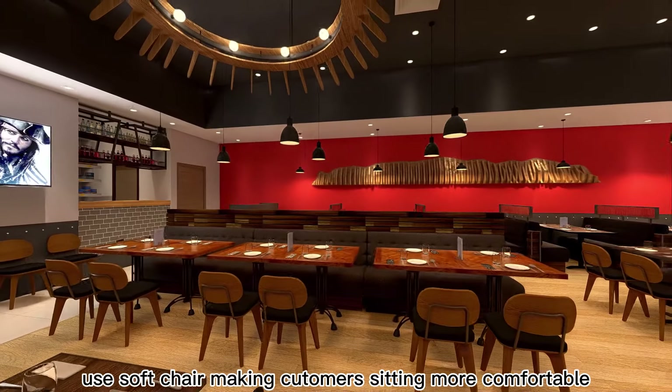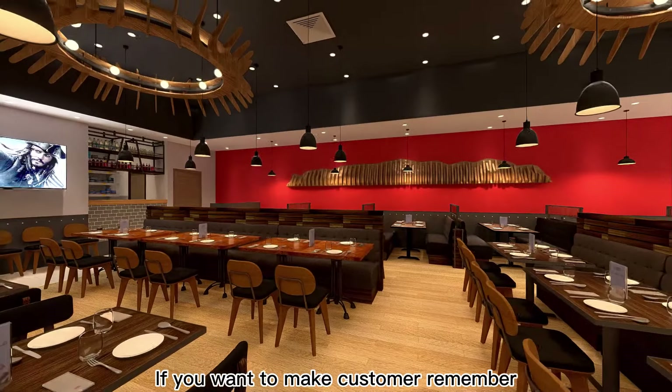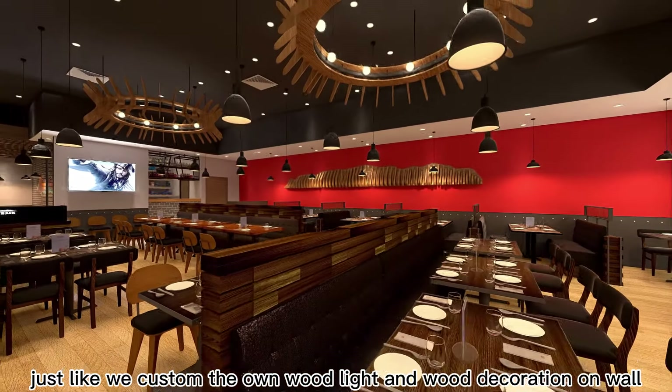Use soft chairs, making the seating more comfortable. If you want to customize, remember to design your brand identity — just like customizing your own wood light and wood decoration on the wall.